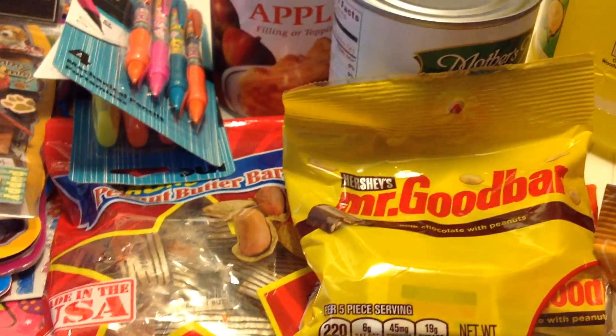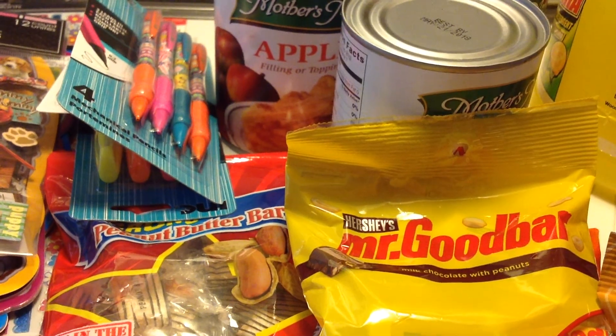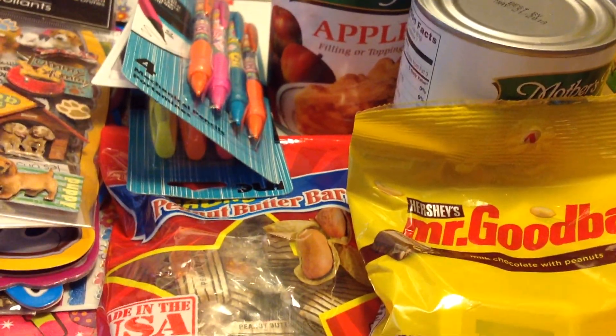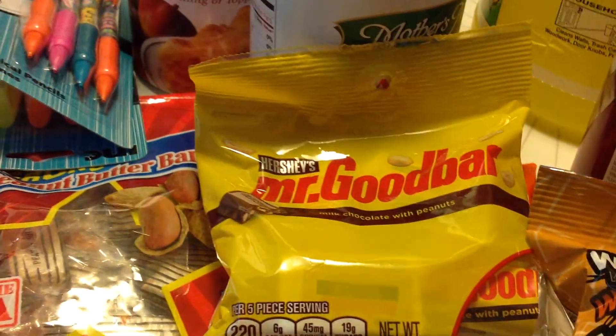Hi everyone, this is Terry again. I haven't done a YouTube video haul in a while. Last week my daughters went off to college, so it was a bad week for me. So anyway, I went to the Dollar Tree today and this is what I got.